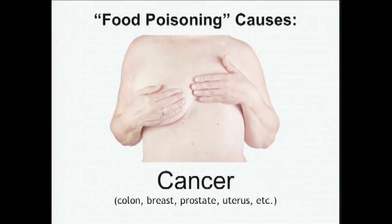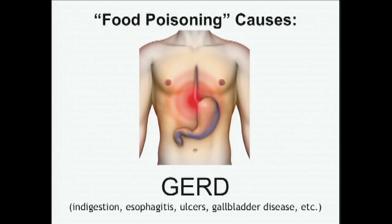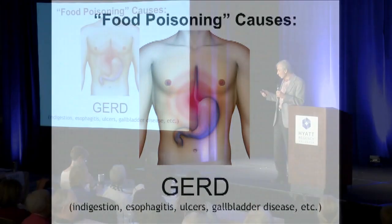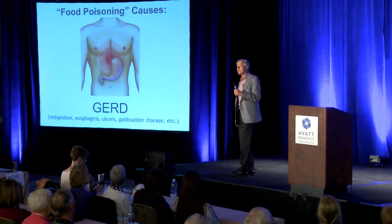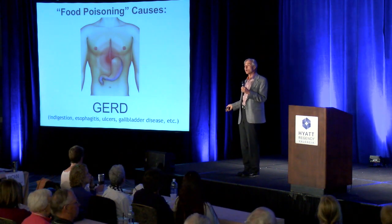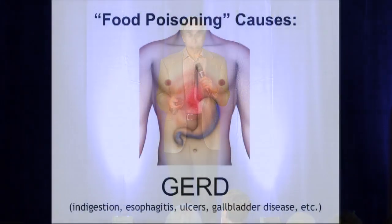Breast, colon, and prostate cancer are due to food poisoning. Everybody knows about the purple pill — why does everybody know about GERD and indigestion and Nexium and the purple pill? It's because we have massive food poisoning out there. You can go into pharmacies all over the world and see these pills for sale all over the Western world — because people are suffering from food poisoning.